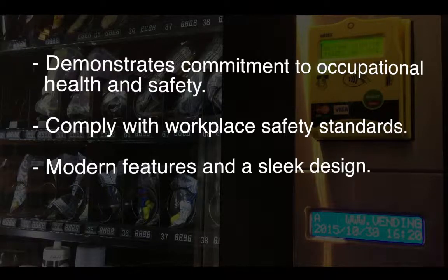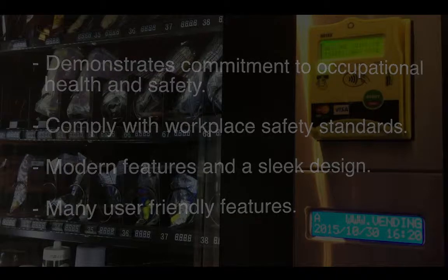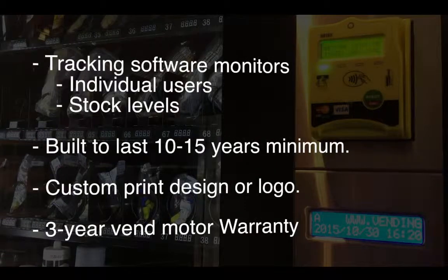Our machines feature a modern design with many user-friendly features. They come with tracking software which monitors individual users as well as overall stock levels. Our models are built to last 10 to 15 years minimum. You can add your own custom print design or logo, and we have a 3-year vend motor warranty.